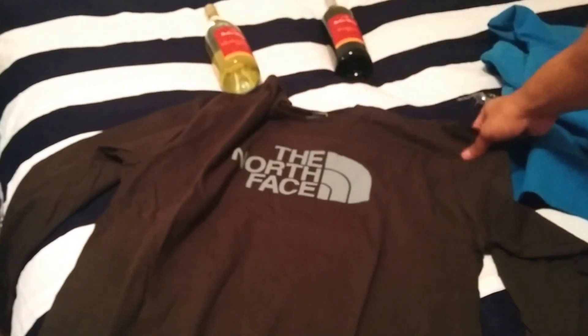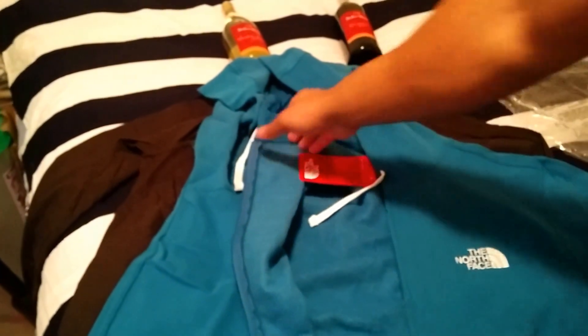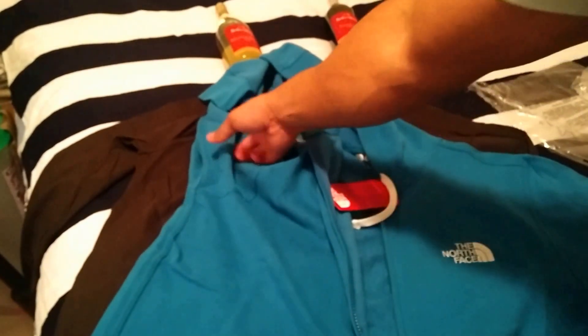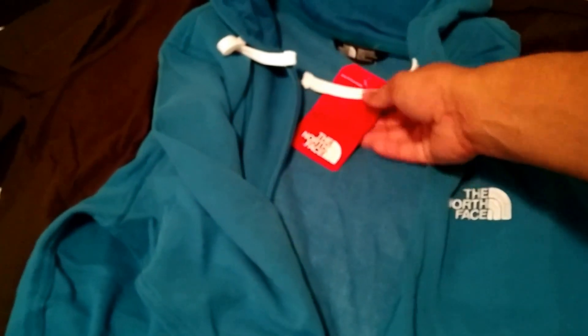So yeah, just a quick packaging and review of the North Face. Let me know if this is one of your favorite brands, or if you've been loyal to the brand since the 90s. About three or four years ago the North Face came back extra strong, especially with the jackets — definitely a reliable brand, can't go wrong.